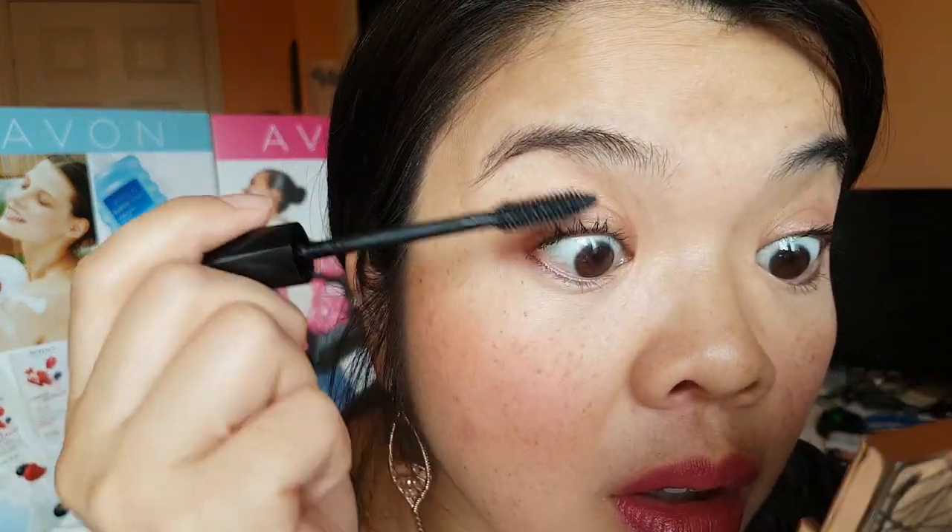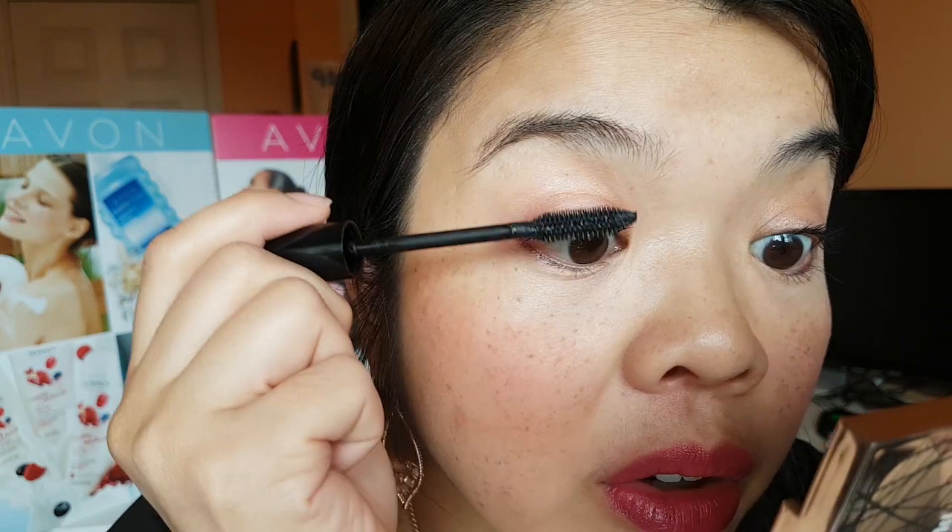Okay, so I'm going to do a second coat on this eye here. There's no clumping — wow!